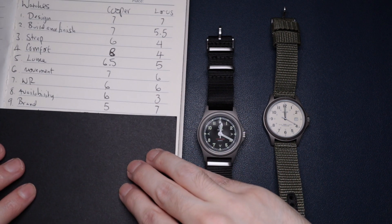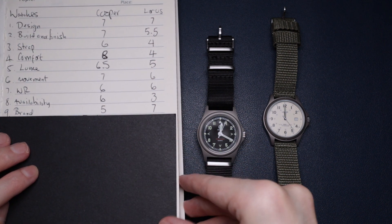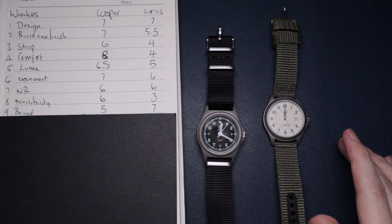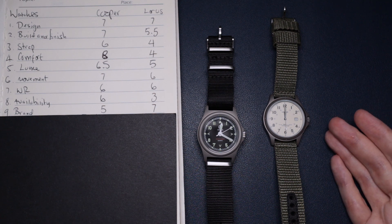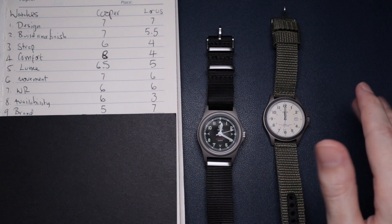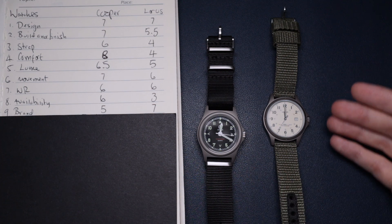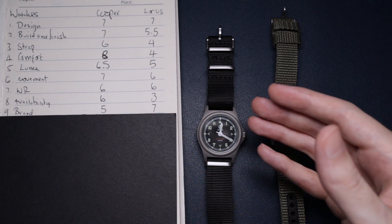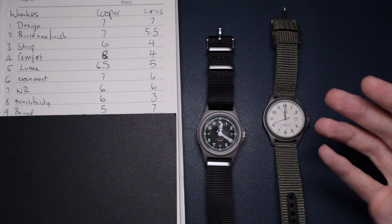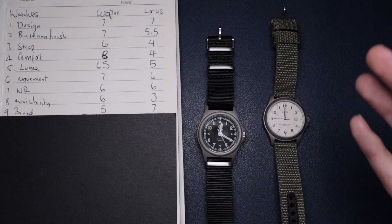Next up is brand, and the Loras scores a little bit better here. Loras is just a more popular name — it's been around longer, and I think it's actually owned by Seiko now, so you've got that heritage behind it. Whereas Cooper is a newer brand, they've made a good name for themselves making really good quality watches.